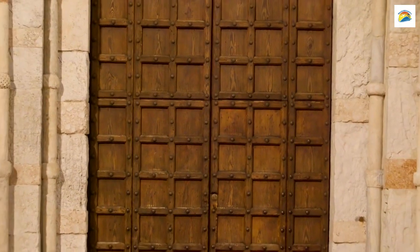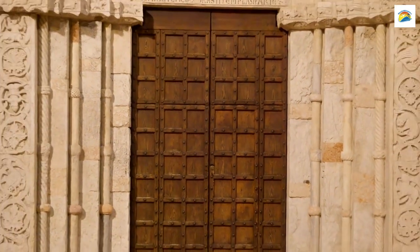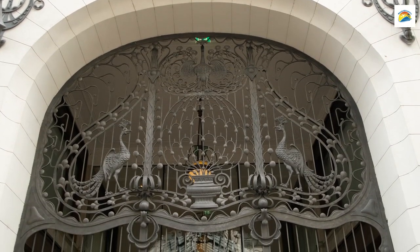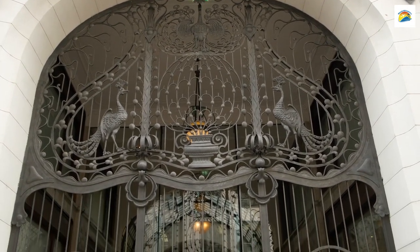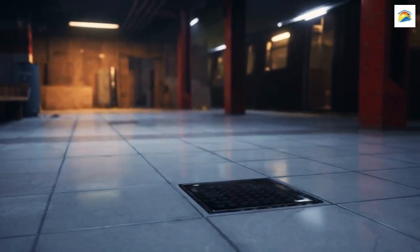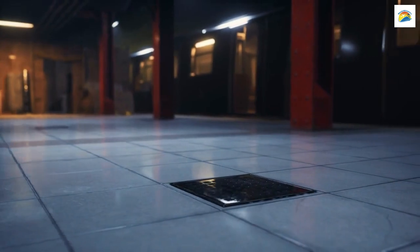Near the Theatine Church, you'll find a mysterious iron door embedded in the wall. Known as the Isern Türl, or Iron Door, its origins remain shrouded in mystery. Some say it leads to an underground passage, while others believe it's a relic from the city's medieval past.